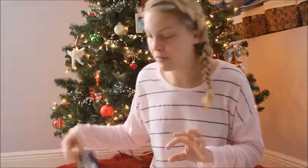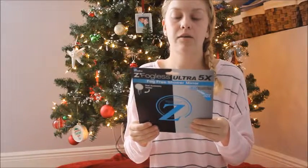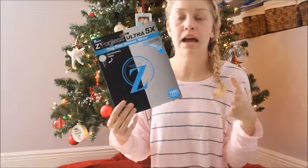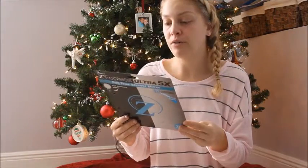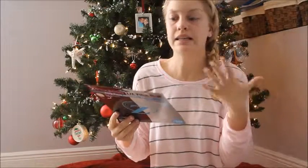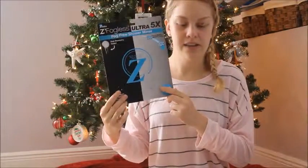The other thing Abel got is a fogless mirror that he can install in the shower so he can shave while he's in there. It says on the box that it's better for you to shave in the shower because it opens up your pores with the heat and steam. It also eliminates the step of turning on the shower and letting it run while shaving, which is kind of a waste of water. It's already installed in the shower so I just have the box to show you.